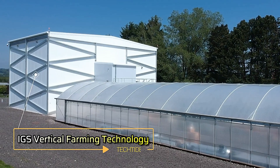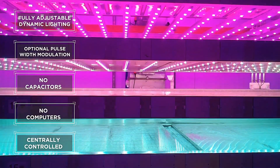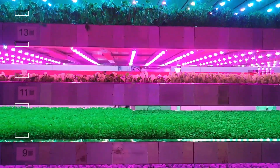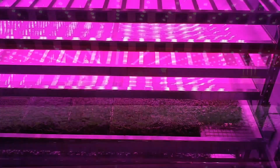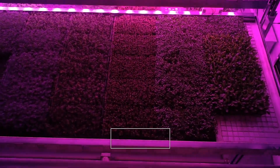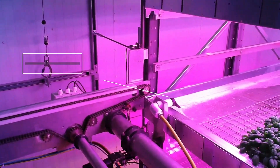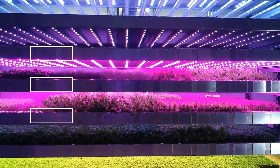IGS Vertical Farming Technology. IGS Vertical Farming Technology is transforming the agricultural landscape by merging cutting-edge design with advanced science. With significant investments totaling $54 million, this innovative system employs automation that can double or even triple crop yields compared to traditional greenhouses, all while using 50% less energy.